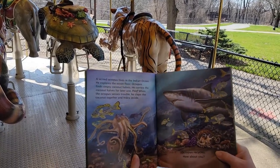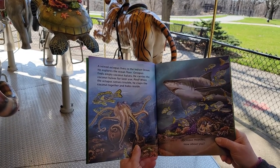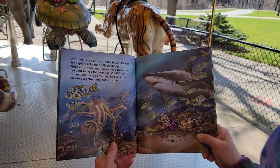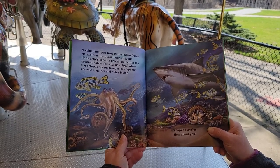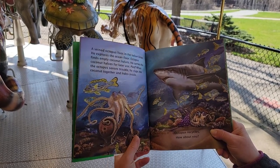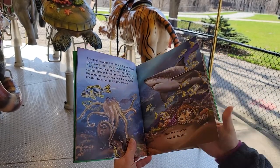A veined octopus lives in the Indian Ocean. He explores the ocean floor. Octopus finds empty coconut halves. He carries the coconut halves for later use. Poof! When the octopus senses trouble, he claps the coconut together and hides inside. Octopus recycles — how about you?